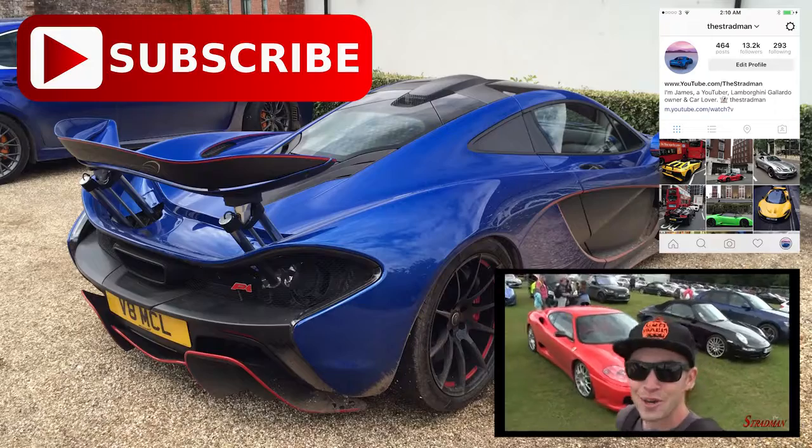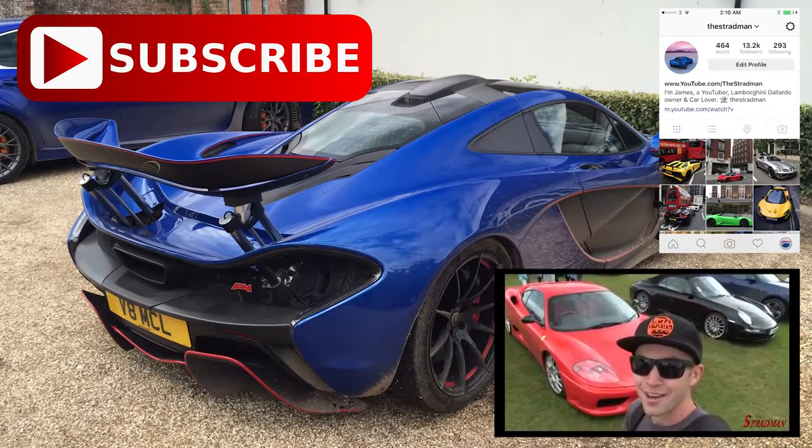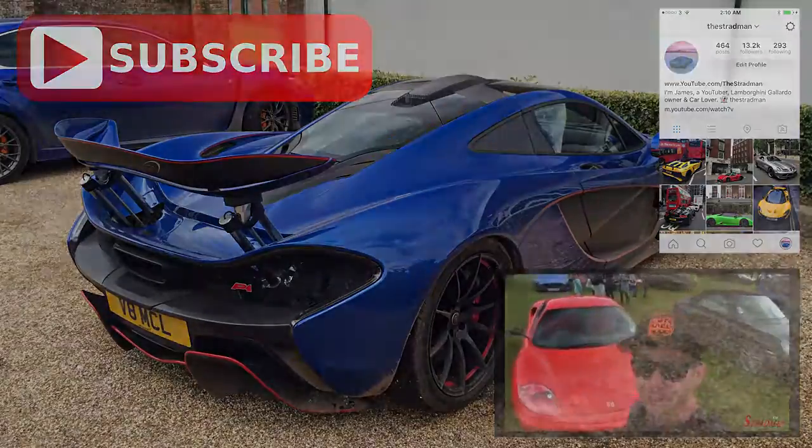We're here at the Goodwood Festival of Speed. Obviously we're off to a pretty great start because Ferrari Challenge Stradali.